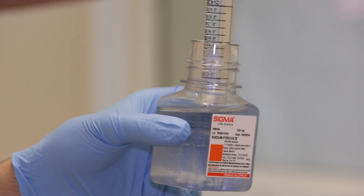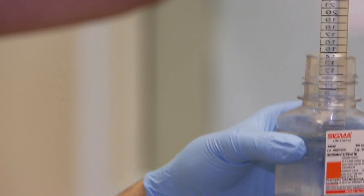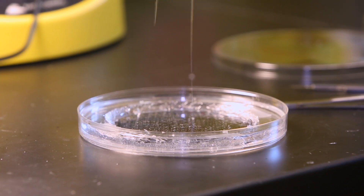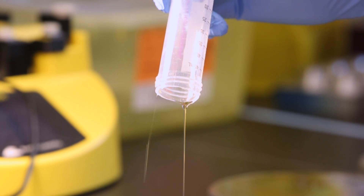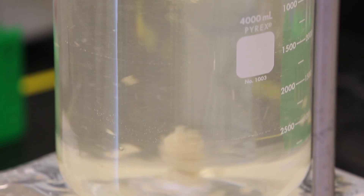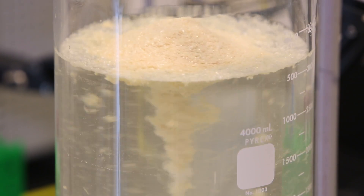One of the challenges in studying the lymphatic system is the difficulty in accessing it to do experiments. So we develop engineering technologies either through imaging or through recreating the lymphatic environment in a petri dish-type setting to study lymphatic biology and function.